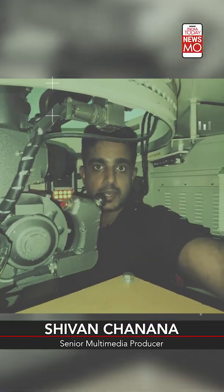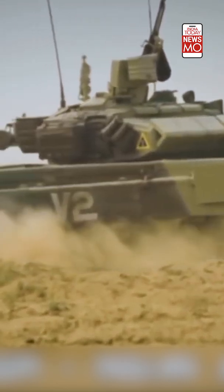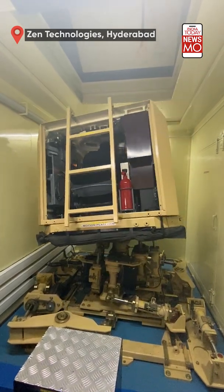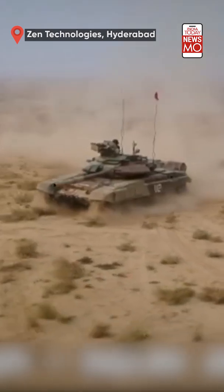This is the turret of the T-90 and I'm sitting in the commander's seat right now. Here is where you practice the gunnery. But wait a minute — I'm not sitting in the actual T-90. I'm sitting in one of these containers which are simulated to look and feel exactly like the T-90 Bhishma tank, and it has been completely developed in India.